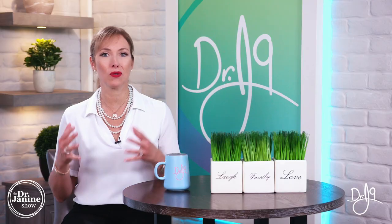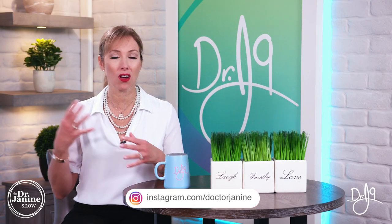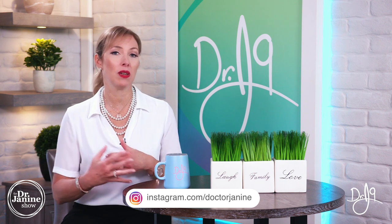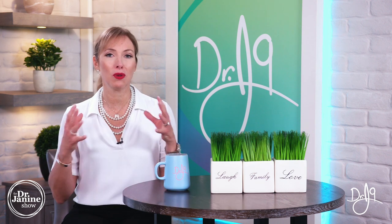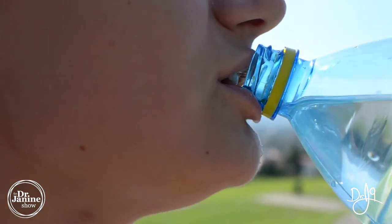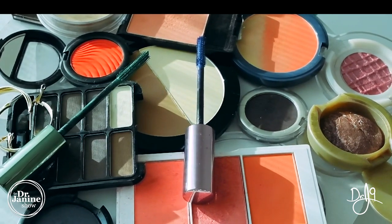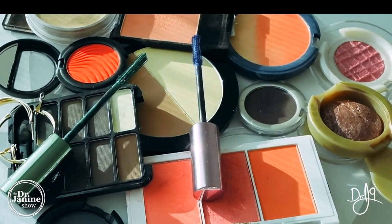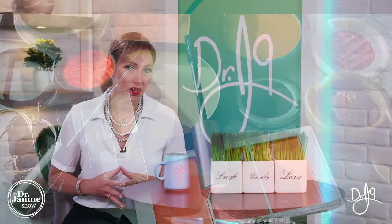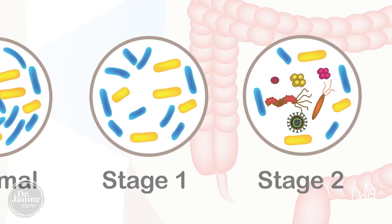My first tip to fix this type of hormonal weight gain is to decrease your xenoestrogen exposure — these are the toxic estrogens we can be exposed to in the environment. Do your best to lessen exposure to plastics, avoid drinking from plastic water bottles, and watch your beauty products and anything you're putting on your skin, as these are common sources of xenoestrogens.